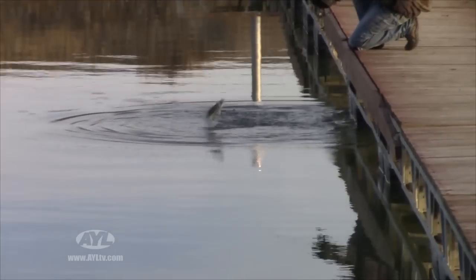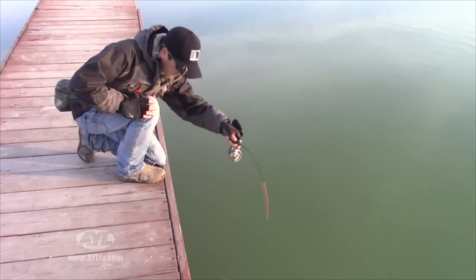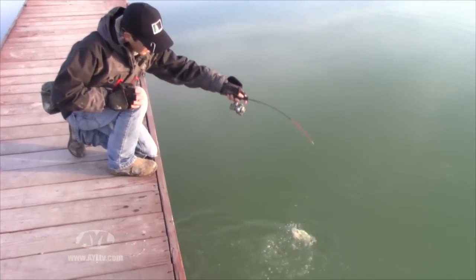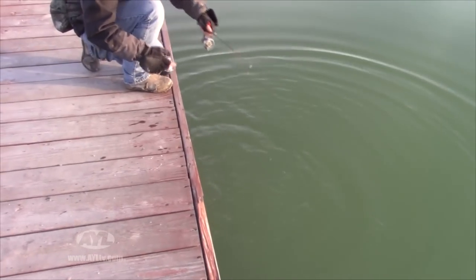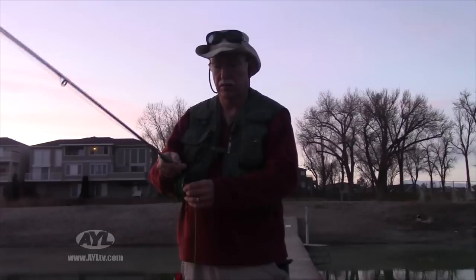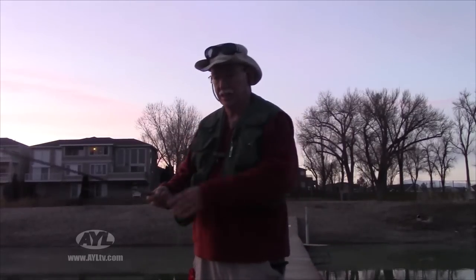Between big bass, Tallman likes to toy with the crappie hiding under the dock. He uses an ice fishing rod with a purple jig, and the action is nonstop, although more do get off than stay hooked. But Josh is going to put them back anyway. Oh, that's neat — you don't know what you're going to pull out of this lake. A little frustrating, but still lots of fun.